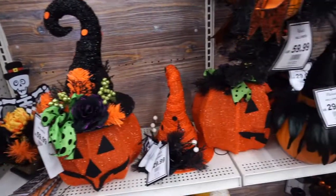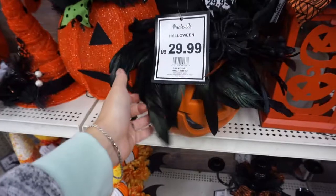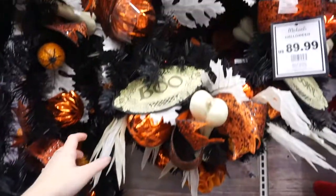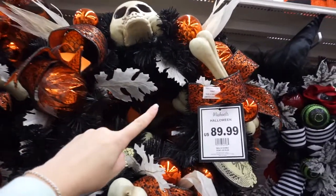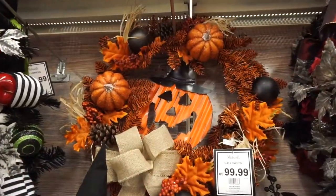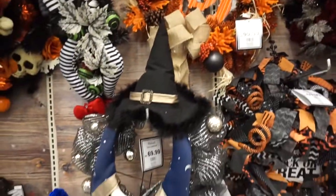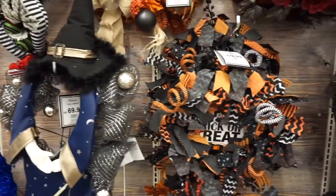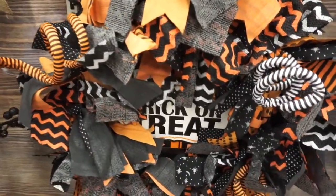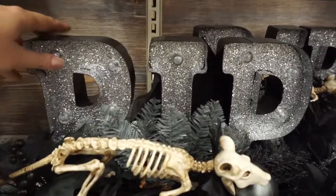Large craft pumpkins are $15. There are some really cool Halloween decorations right here — lots of pumpkins with feathers. I saw this gorgeous wreath for $89. I think it's a little expensive, but it's gorgeous. There's an even more expensive one at $99.99. There's a trick-or-treat one and it looks like this one lights up.